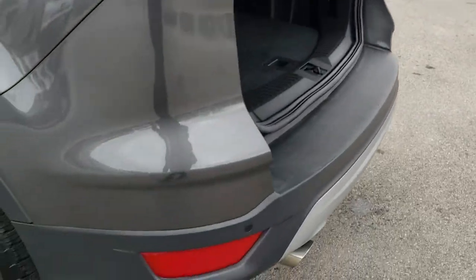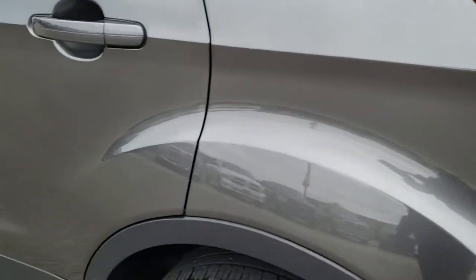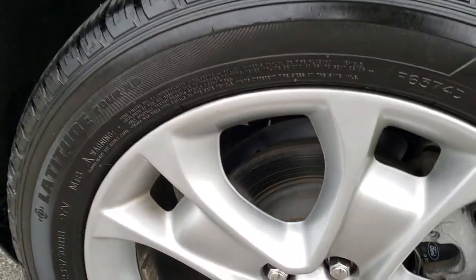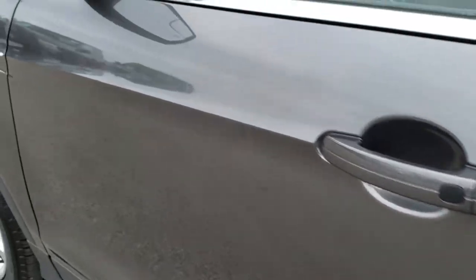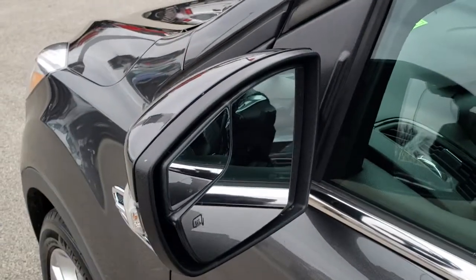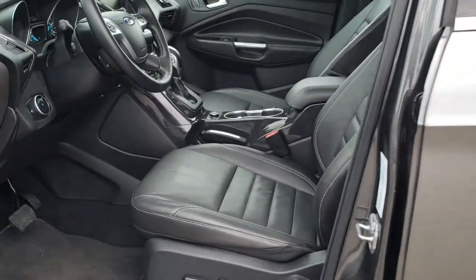As we go down this side of the car, just as clean as the passenger side — no dents, no dings. Back rim is in excellent condition as well. Four wheel disc brakes. Very clean down this side. It does have heated mirrors, built-in directional signals, and blind spot mirrors. Driver side door code entry.